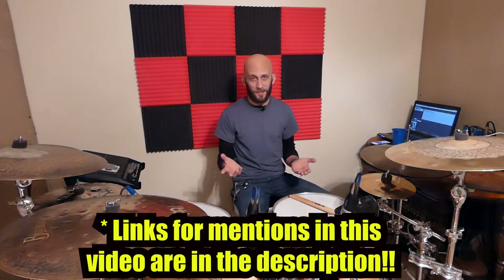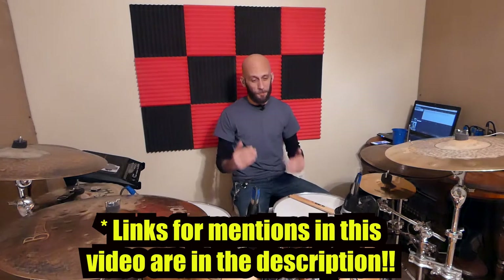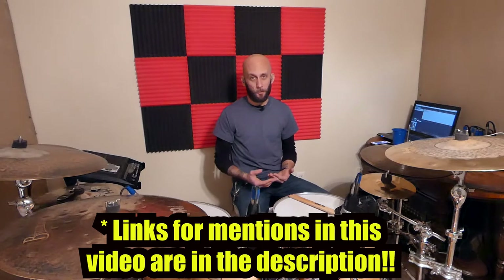What is up everybody? Welcome to Behind the Beat. My name is Chris Lang and today we're talking about buying drums. With Christmas being right around the corner, you may find yourself in a situation where you're looking to buy a set of drums for someone. You may also be watching this in the future, but you're in a position where you're looking to buy drums and you really don't know where to begin. I wanted to make a video and cover a few key points to help guide you in the right direction.